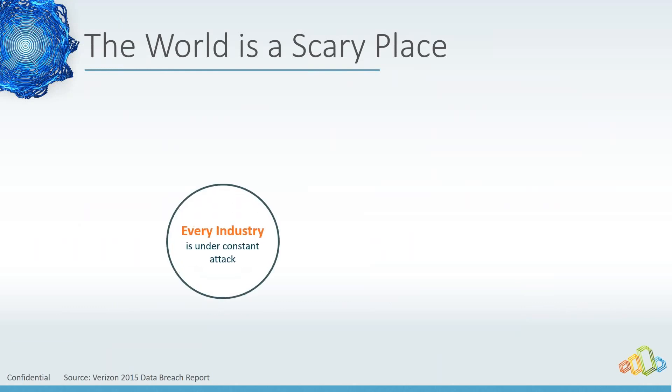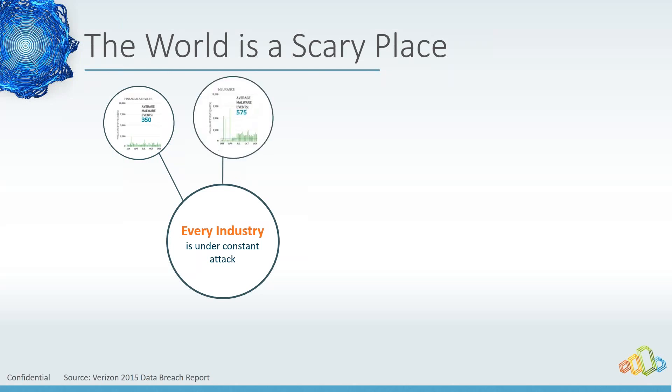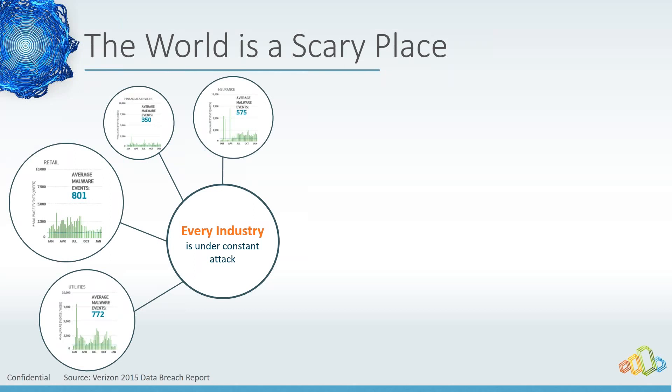Every industry is under attack. Verizon data shows that in financial services there were an average of 350 malware events a week, versus 575 in insurance, 772 in utilities, and all the way up to 801 in retail. The reason retail sees a higher attack rate is because it's more lucrative — if they can break into your system it's worth spending time on. Financial services are better defended, so the bad guys go to the next best thing: retail or utilities.